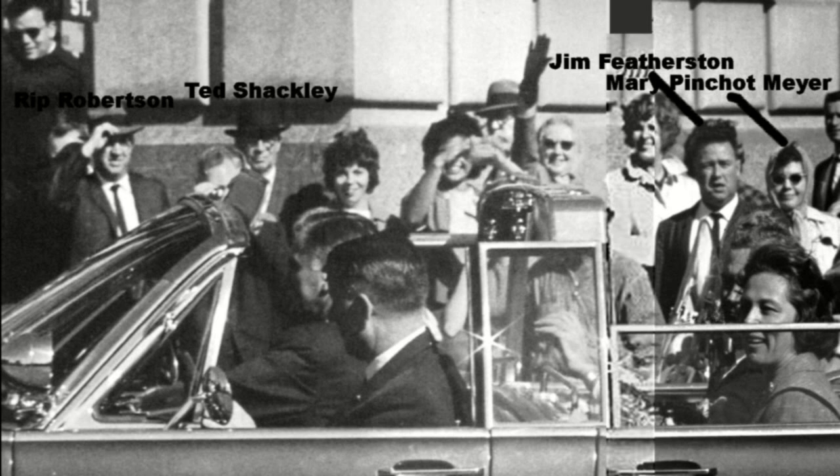I labeled these people a few years ago. I've got Rip Robertson there. I thought this other guy standing next to Rip looked like Ted Shackley of the CIA. There's another guy behind the man giving the Nazi salute who looks very CIA-ish, but I don't know who he is. The guy giving the Nazi salute — I don't know, maybe that's Johnny Roselli. Jim Featherston is identified in many sources as being that person; he's the newspaper guy who appropriated Mary Ann Morman's photo. And Mary Pinchot Meyer — that is my identification and I still think it's correct. She would be one of the president's girlfriends and former wife of Cord Meyer, a CIA guy.